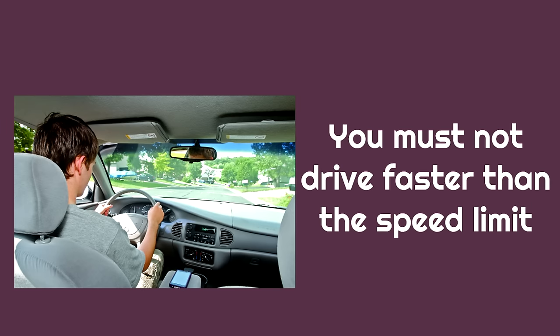You must not drive faster than the speed limit. This is a law the government set up to keep people safe and help people work together. When you drive faster than the speed limit, you can hurt yourself and others. It also doesn't help people work together when you're on the road with other drivers.